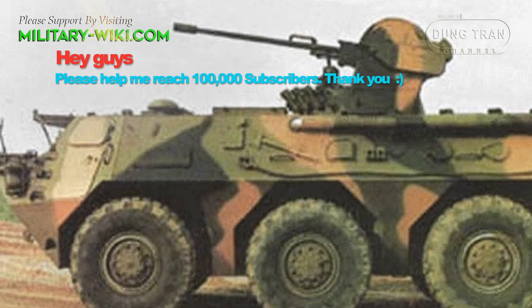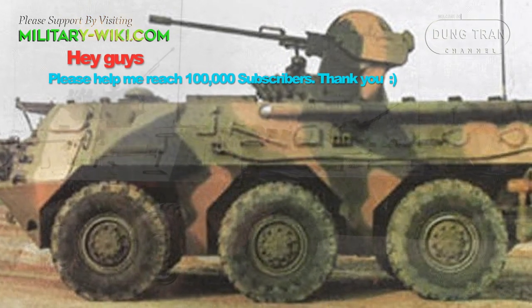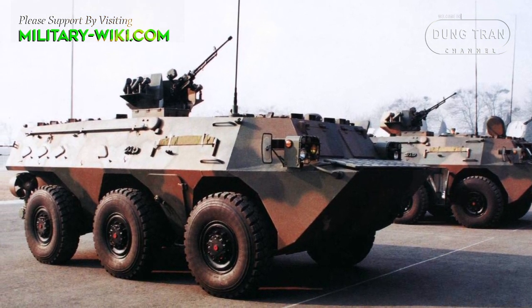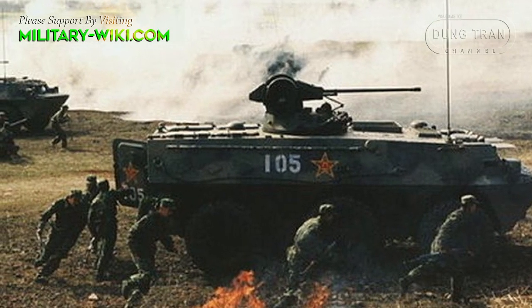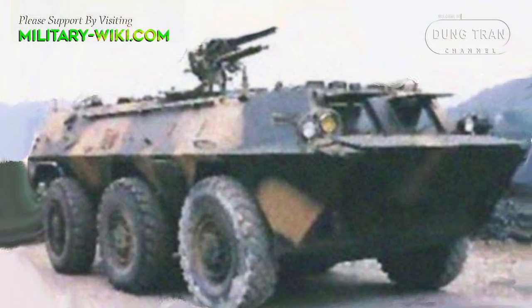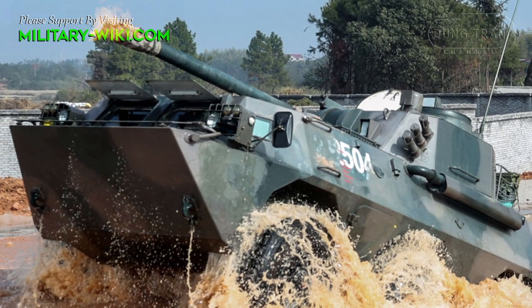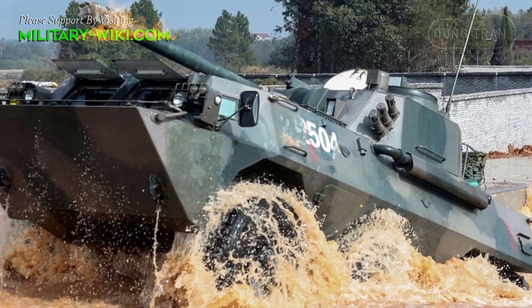The WZ551 first appeared in 1986, capable of being used for a wide range of roles including 82mm and 120mm mortar carriers, and can be armed with a wide range of weapons including a 12.7mm machine gun, 25mm cannon, and 90mm or 105mm guns. The vehicle has a total combat weight of 15 tons, a crew of 2 people, with 9 people on board.